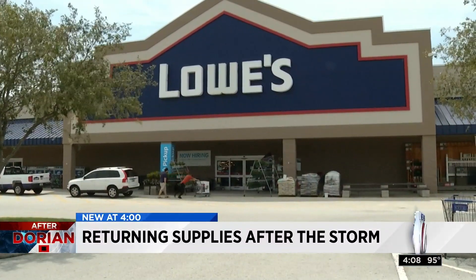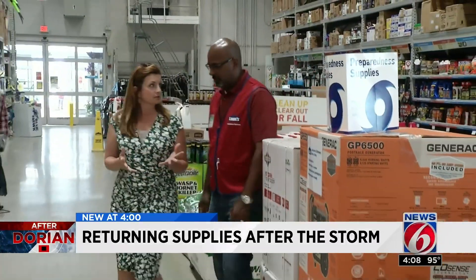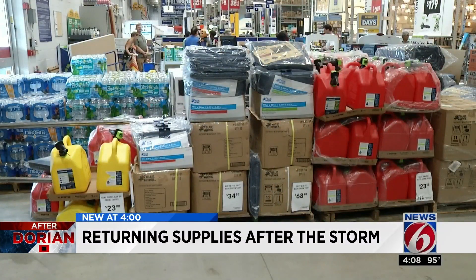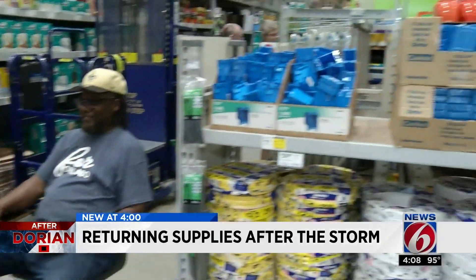Over at this Orlando Lowe's, we saw one family bringing back a generator to the store. While the store manager here says they will accept returns on some hurricane items, he says you really should keep them around. If a generator or chainsaw is unopened in the original packaging, we will return it with a receipt. Things like bottled water we can't return. And most people we talk to in the store say they're doing just that.